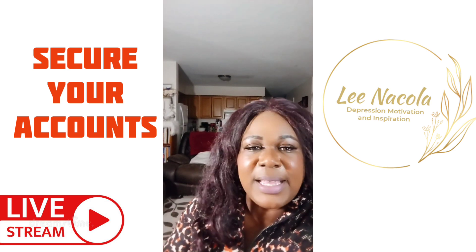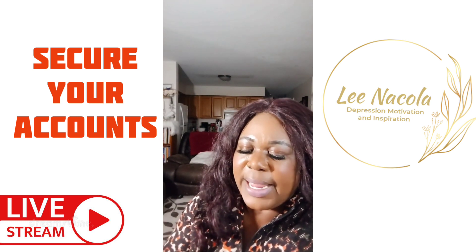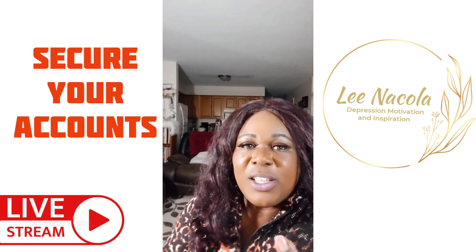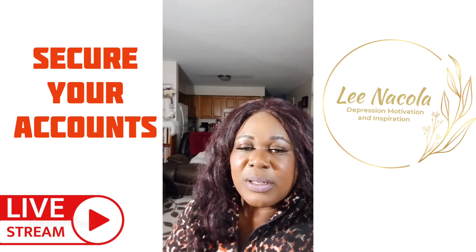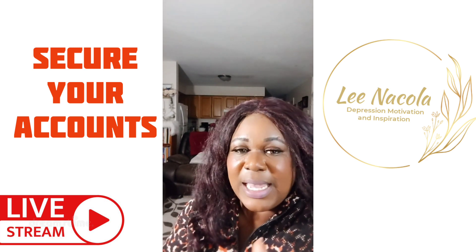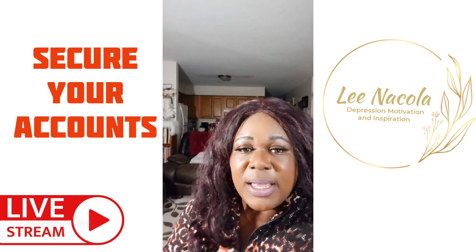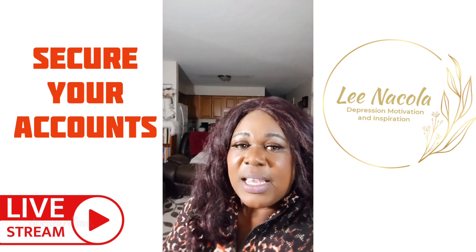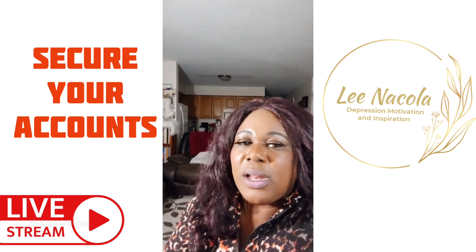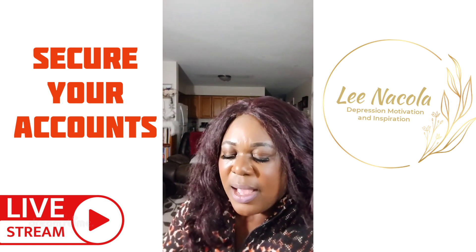One other thing to be aware of: when you click on Security, look for Login Activity. Know where you live and check where the login activity is coming from. If you're living in Massachusetts or New York and your login activity shows Las Vegas, there may be a problem — that's when you want to change your password, log out, and log back in.